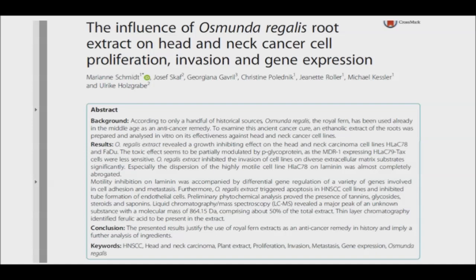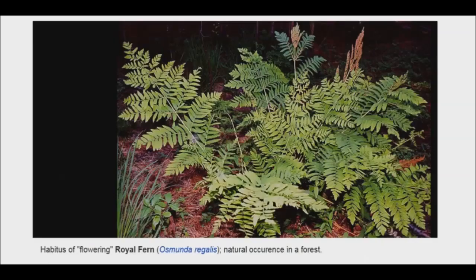A new study published in BMC Contemporary and Alternative Medicine revealed that royal fern may be a safe, natural, and effective way to inhibit the growth of head and neck squamous cell carcinoma. To reach this conclusion, researchers analyzed several mechanisms of royal fern. Results showed the royal fern extract had a significant inhibiting effect on the growth of head and neck cancer. Further, researchers noted that the plant triggered apoptosis in the cell lines. These effects were believed to be caused by the synergistic qualities of the different compounds found in royal fern.